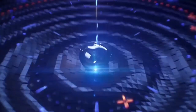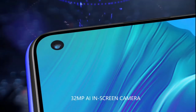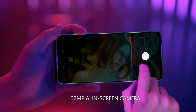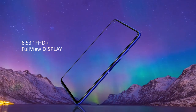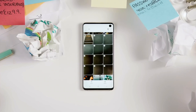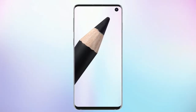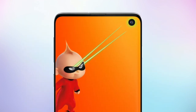Jo abhi ki time pe full screen display ke liye sabse behtareen idea hai. Samsung X5 mein ek Super AMOLED display panel istemal kiya jayega, aur Super AMOLED hone ki karan ye baaki companies se kaafi aage hai, kyunki baaki Chinese companies unki phones pe IPS LCD panel ke upar ek punch hole display de rahe hain, jo ek bahut bada downgrade hai.